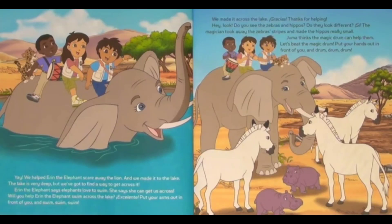We helped Erin the elephant scare away the lion and we made it to the lake. The lake is very deep, but we've got to find a way to get across it. Erin the elephant says that elephants love to swim and she can get us across. Will you help Erin swim across the lake? Put your hands out in front of you and swim, swim, swim! We made it across the lake. Gracias! Thanks for helping.